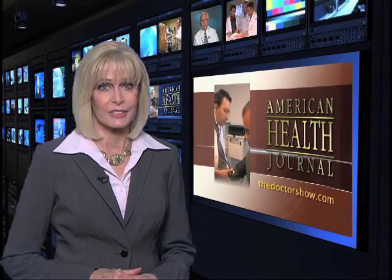For patients, the benefits of neuro-interventional surgery include smaller incisions, faster recovery, and less pain than traditional surgery. Time is of the essence when having a stroke, so seek medical attention immediately. Reporting for the American Health Journal, I'm Laura Windsor.